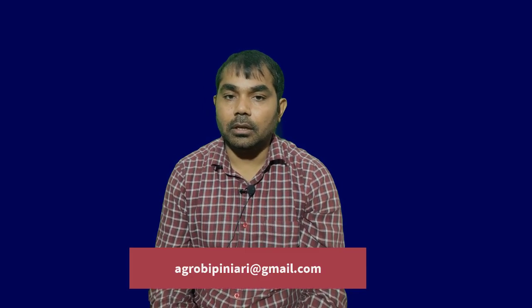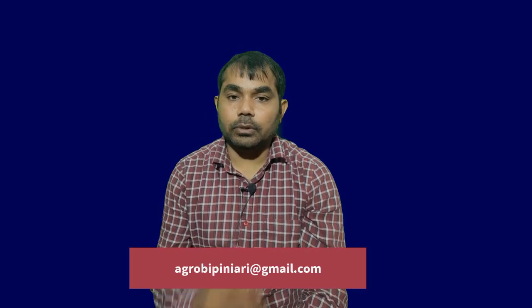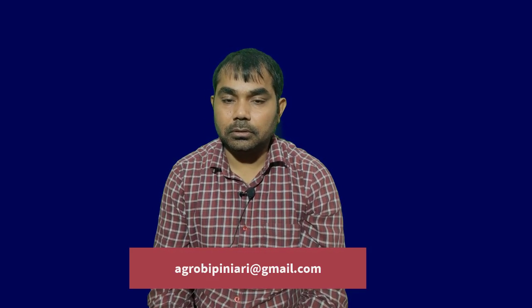That's it from my side — thank you so much. I hope you liked this video and found Aditya's strategy and preparation approach helpful. Don't forget to like the video, and if you have any queries or confusion, comment in the comment box. If you also achieved similar success and want to share your strategy, contact me at agrobipiniri@gmail.com. If you are new, subscribe to the channel for similar updates in the future. Thank you for watching.